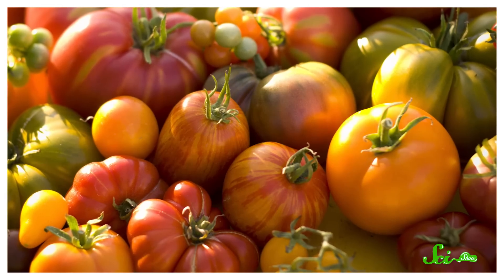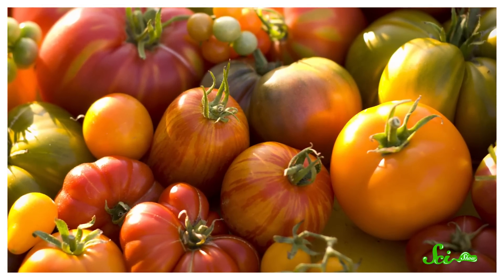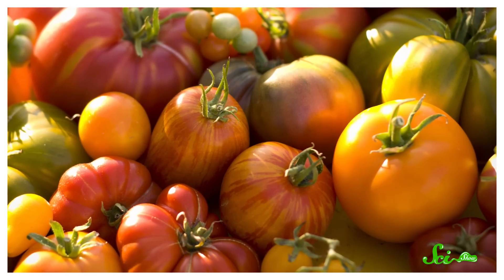Either way, if you want the best-tasting produce, you should probably leave your fruits on the counter until they're ripe, and never put your tomatoes in the fridge. Though if you really want the tastiest tomatoes, you should probably go for more colorful ones, because the rosiest red tomatoes you see in stores just don't taste as good.